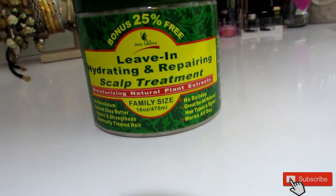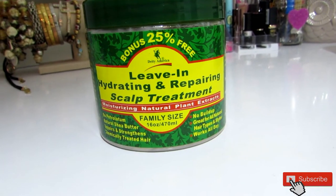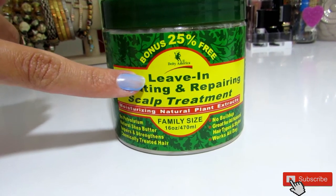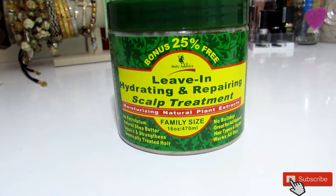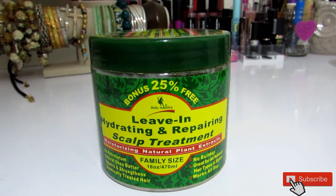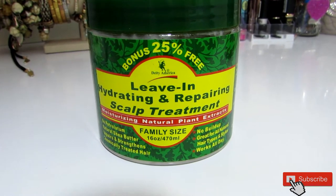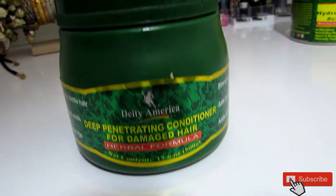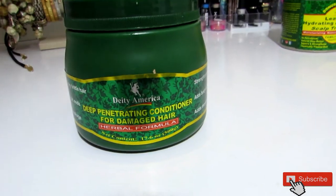This next treatment is from Diety America and it has shea butter and Asian herbs in it. You can use this as a styler because it won't flake up or become greasy. It's actually a leave-in treatment for the scalp, but I like to use it as a deep conditioner because I really like the moisture it gives — I want to penetrate that throughout my hair, especially my ends because they get really, really dry.